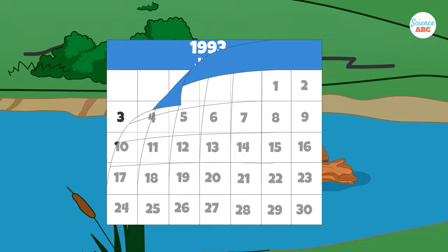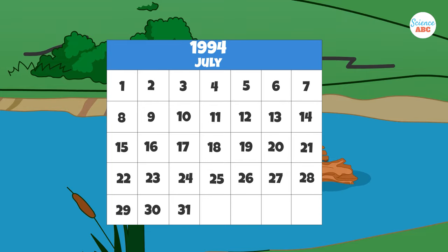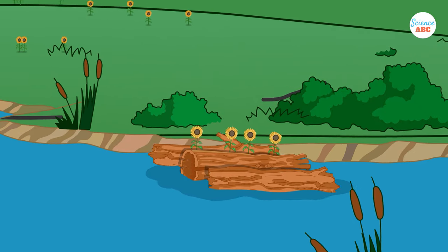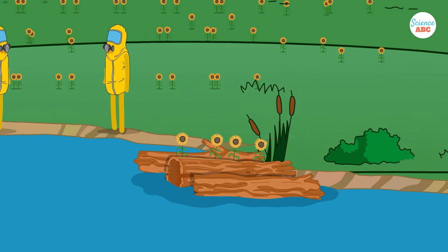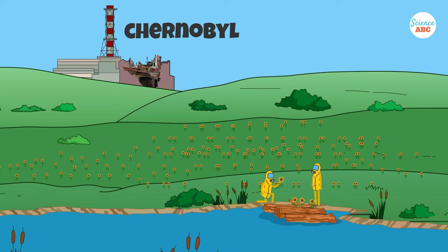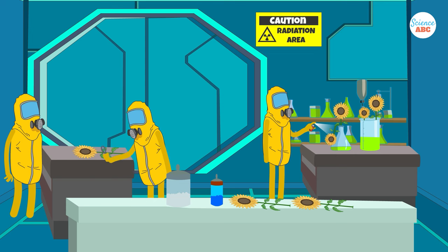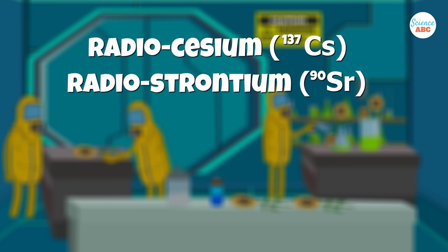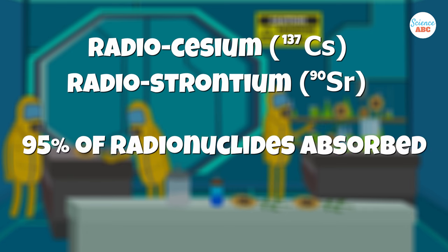The Chernobyl Sunflower Project was born in 1994, when a New Jersey-based company planted sunflowers on a floating raft with the intention to absorb radioactive isotopes from the water. The test was carried out on a 75-meter-square pond located at a distance of 1 kilometer from the Chernobyl reactor. It was observed that the plants selectively absorbed radiocesium and radiostrontium from the water, and results indicated that about 95 percent of the radionuclides had been cleared out in a span of only 10 days.